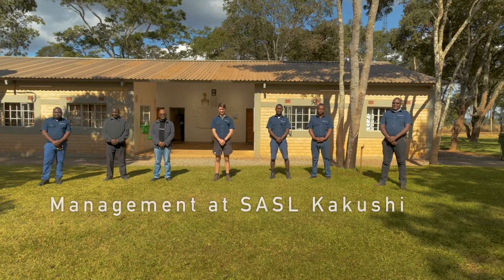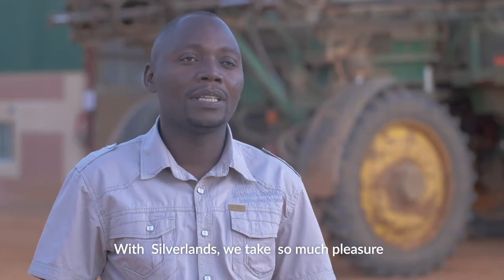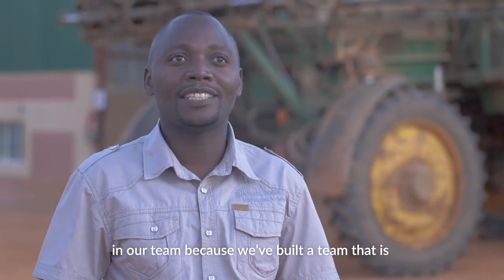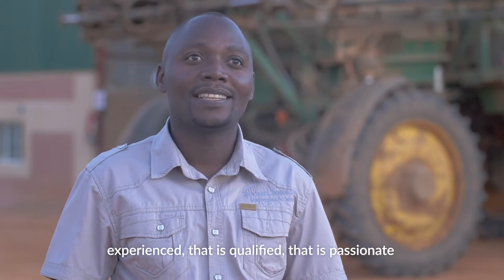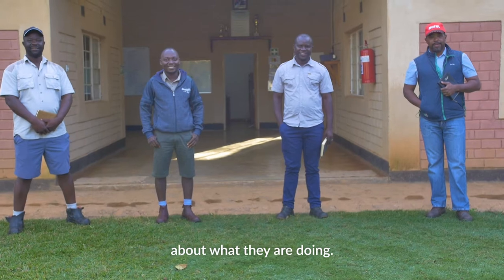A good team is critical for the management of these projects. With Silverlands, we take so much pleasure in our team because we've built a team that is experienced, qualified, and passionate about what they are doing.